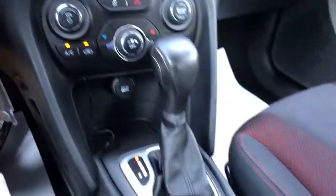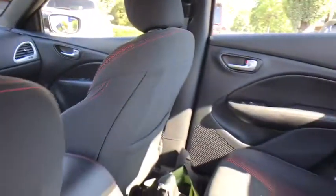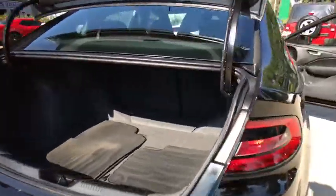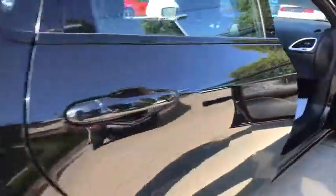Rear window defroster, power windows, CD player, fog lamps, security system, electronic stability control, trip computer, Sirius satellite radio, panic alarm, brake assist, tachometer.